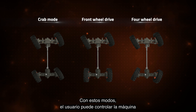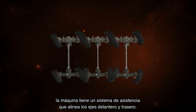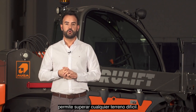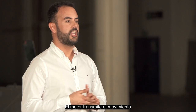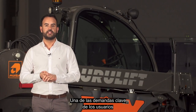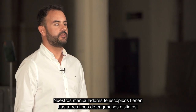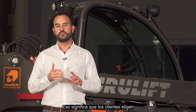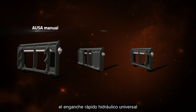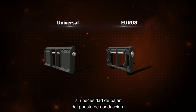With these modes the user can control the machine and perform any movement quickly and with the least number of manoeuvres. To return to a standard position there is an assistance system to align the front and rear axle. The limited slip differential on the front axle makes it possible to overcome any difficult surface. The engine transmits movement to each wheel individually to best adapt to the terrain. One of the key needs for telehandler users is the option of attaching accessories. All telehandlers have up to three different types of hitches — the AUSA Manual Hitch, the Universal Hydraulic Quick Hitch and the Euro 8 Hitch. The last two attach easily without having to leave the driving position.